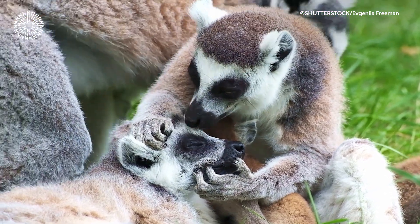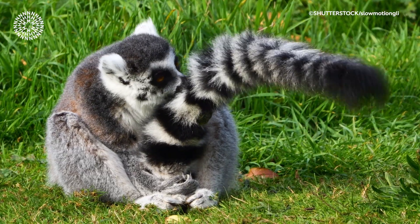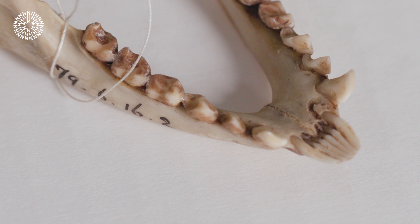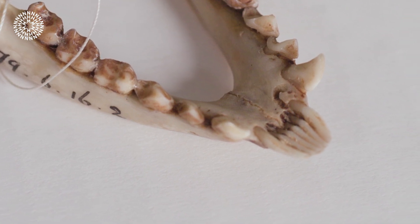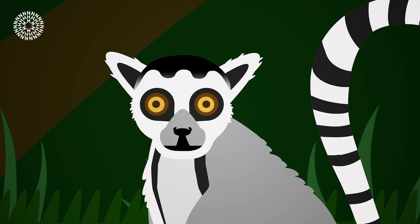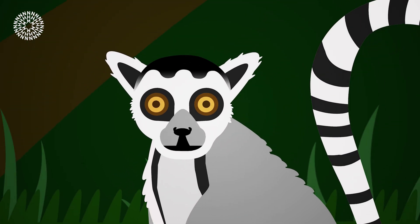Ring-tailed lemurs live in troops where social grooming is essential. Instead of using their hands to groom, they have something called a tooth comb — a set of long comb-like teeth in their lower jaw used to clean fur and remove parasites. The lemur's second tongue, or sublingua, works alongside this to remove anything lodged in the tooth comb, like a lemur's personal toothpick or floss.